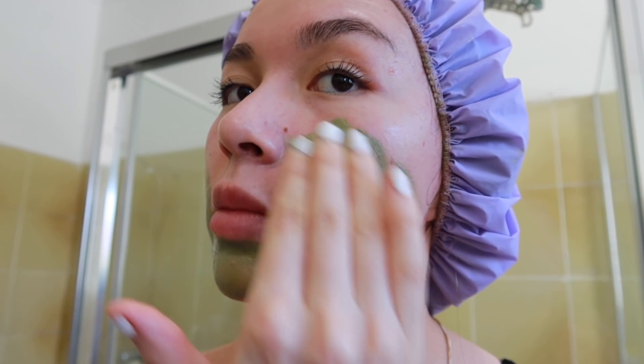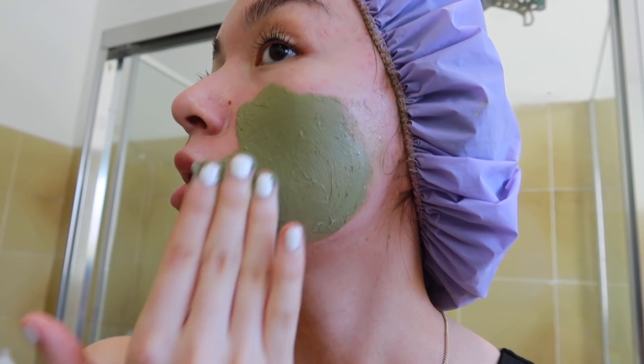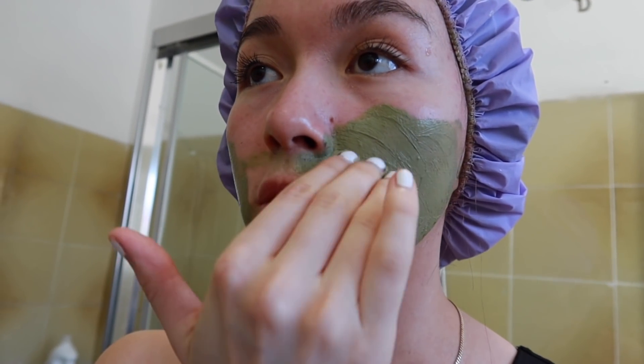Oh my god, I got clay in my $100 microphone and my $1,000 camera! This clay mask really helps me — number one, calm my redness down; number two, clear everything out of my pores.